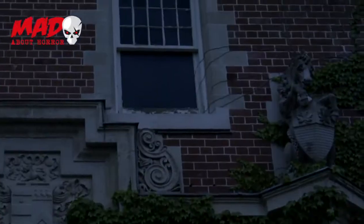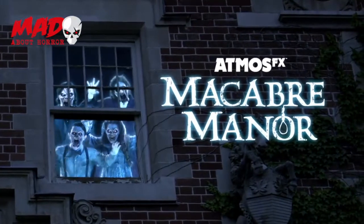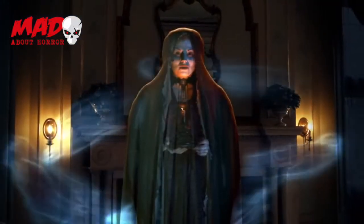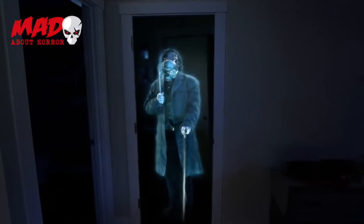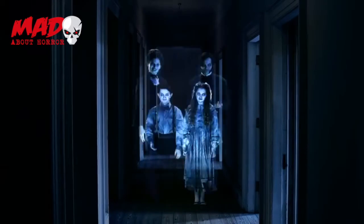This Halloween, haunt your home with Atmos FX's Macabre Manor. A frightfully entertaining collection of spooky scenes featuring the departed residents of a long abandoned mansion who are just dying to meet their new neighbors.